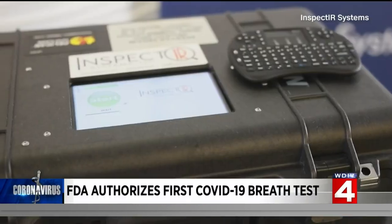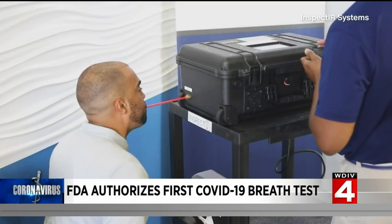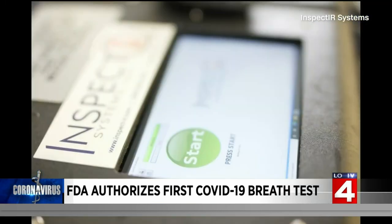The FDA approves its first COVID-19 breath test for emergency use. It's called the Inspect-IR COVID-19 Breathalyzer. The FDA says the test spots chemical compounds associated with COVID infection and can give results in less than three minutes.